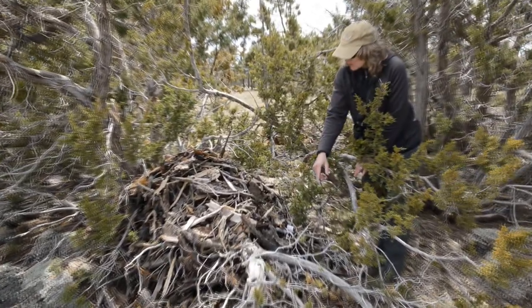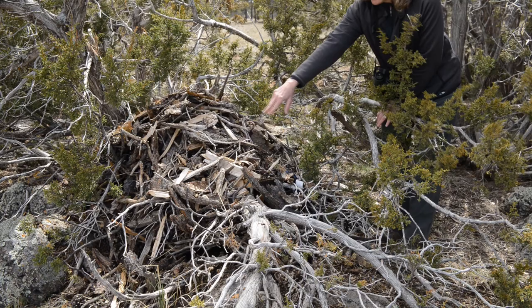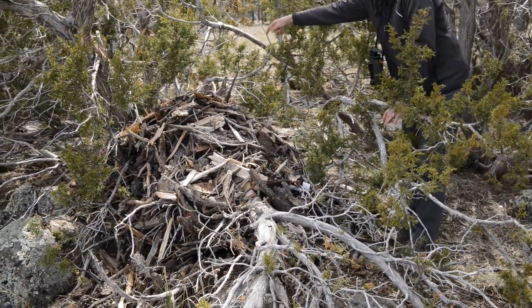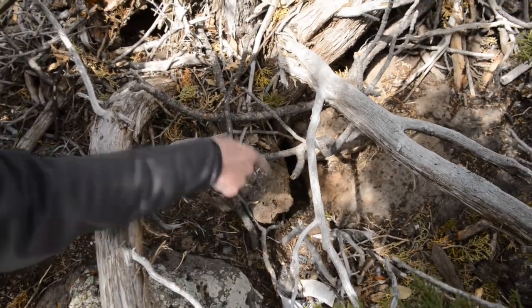I can tell for sure there's an animal living here because in this exit there's a whole bunch of pack rat poop. There also looks like another entrance area over here, and on this other side there's another entrance that goes down in between some rocks, and another entrance here.